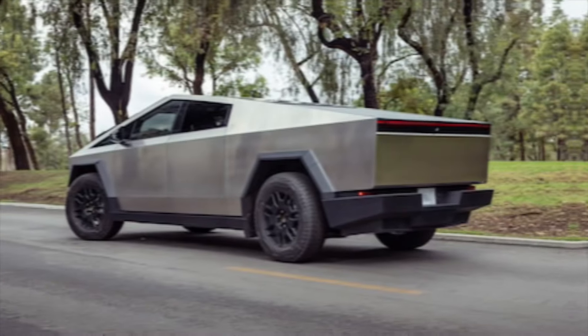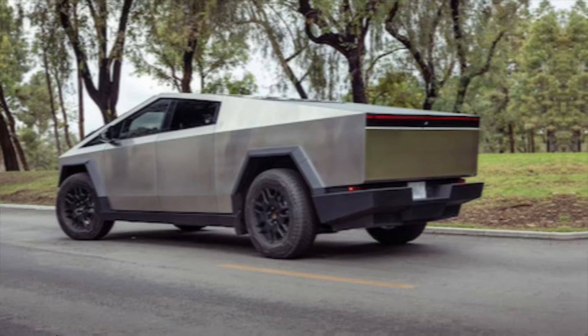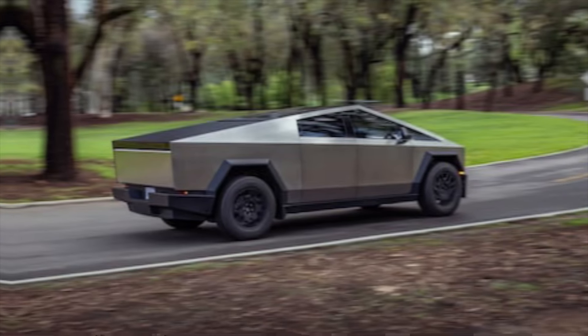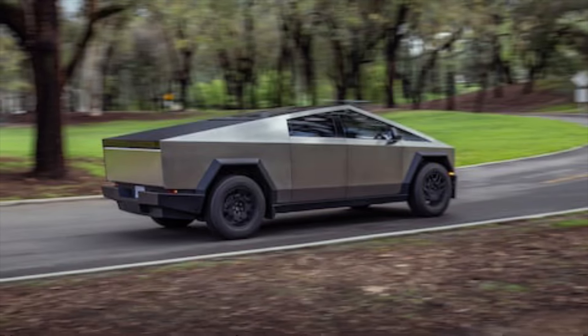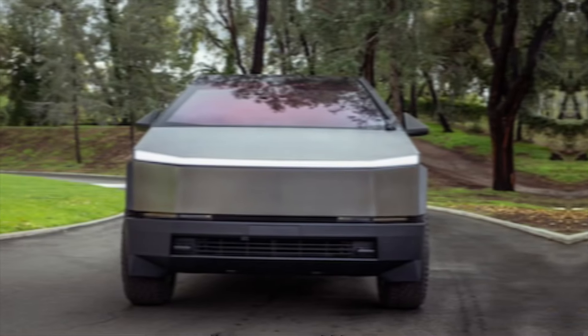The Cybertruck's design is unlike anything else on the road. Its sharp angles, cold-rolled steel exoskeleton, and futuristic silhouette turn heads everywhere it goes. Sure, it may not be everyone's cup of tea, but there's no denying it makes a bold statement.